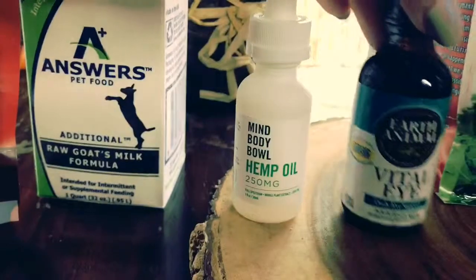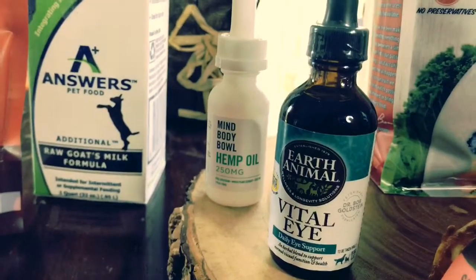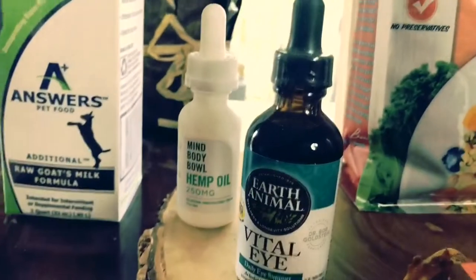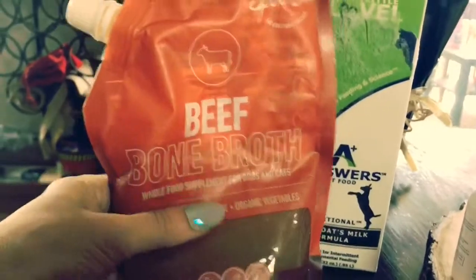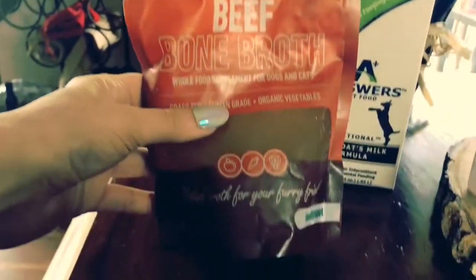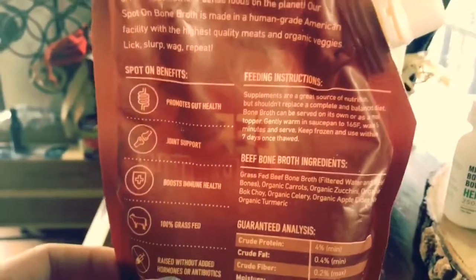I'm also going to be trying this out — I've never tried it before. Earth Animal Vital Eye, it's a daily eye support supplement. Ethel is blind; I notice she paws at her eye sometimes and wonder if there's a lot of pressure there for her. We think Fred is starting to lose his eyesight too, so we're going to give this a try. Now the frozen supplements — these are staples in this household. I love getting the bone broth for them. This is the Healthy Spot brand bone broth with really great organic ingredients, including turmeric. It's really good for joint support, immunity, and gut health.